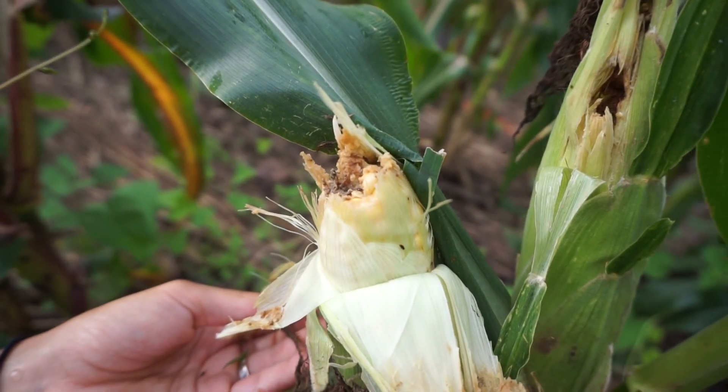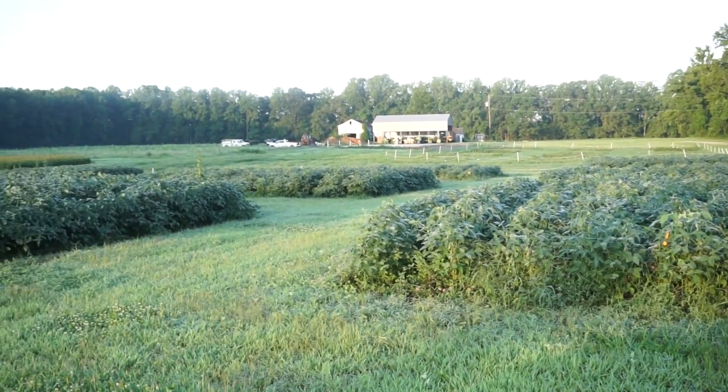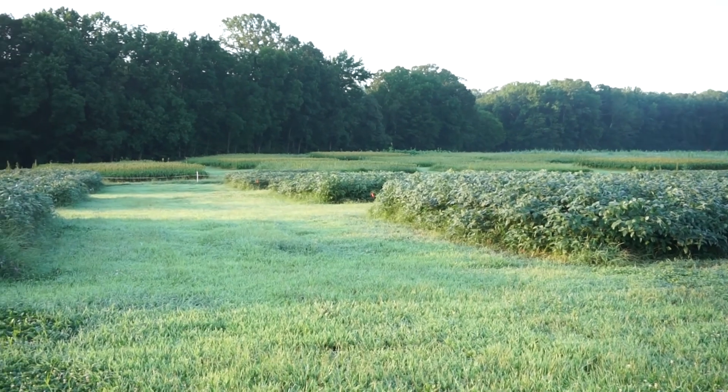Lastly, because red clover is biennial — meaning it will continue to grow for a second year — I'm also measuring weed suppression provided by the different cover crops a second year. This fall, the sweet corn in these plots will be mowed and the cover crops allowed to return and grow all winter and into next spring. They will then be terminated in a similar way and soybeans will be planted where the sweet corn is currently growing, and we'll again measure how these different cover crops and living mulches contribute to weed suppression.